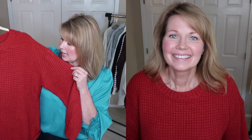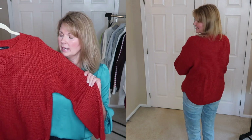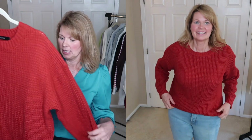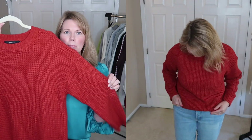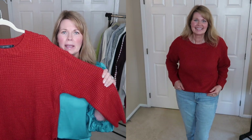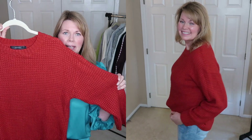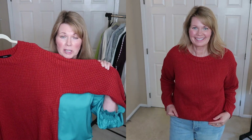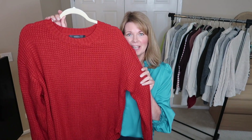This is a Zessica sweater that I received in a collaboration I did with Zessica — they sell on Amazon. I got this last year, and I think it's mostly acrylic, but after washing it once it has not bothered me at all. I do love the styling and the color of this one especially, so I am going to be hanging on to this one from Zessica.